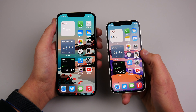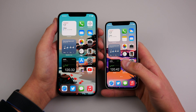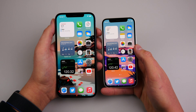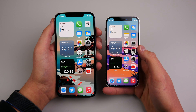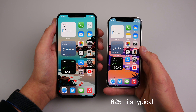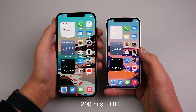That one upside in pixel density is where it stops for the iPhone 12 mini, because the iPhone 12 Pro Max takes over in terms of every other spec. Where the iPhone 12 mini has 4 gigabytes of RAM, the iPhone 12 Pro Max has 6 gigabytes. Where the 12 mini only goes up to 625 nits of typical brightness, the iPhone 12 Pro Max can go up to 800. However, when watching HDR content, both displays can go up to a maximum of 1200 nits.